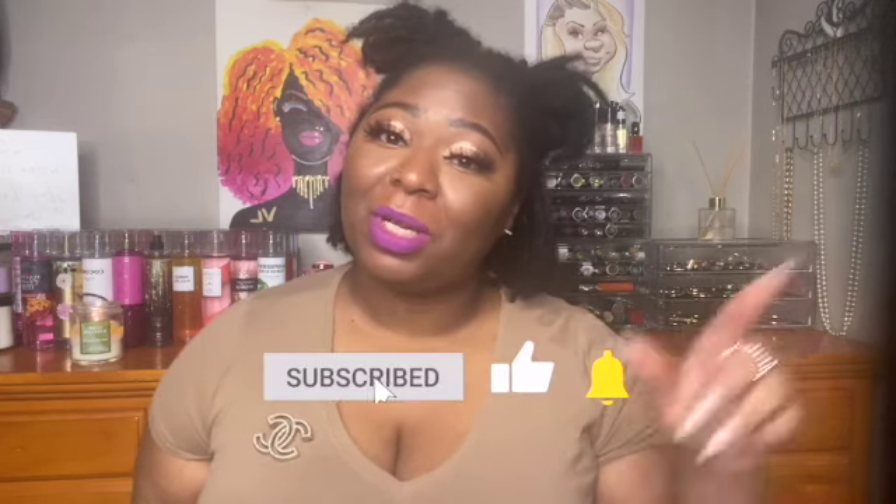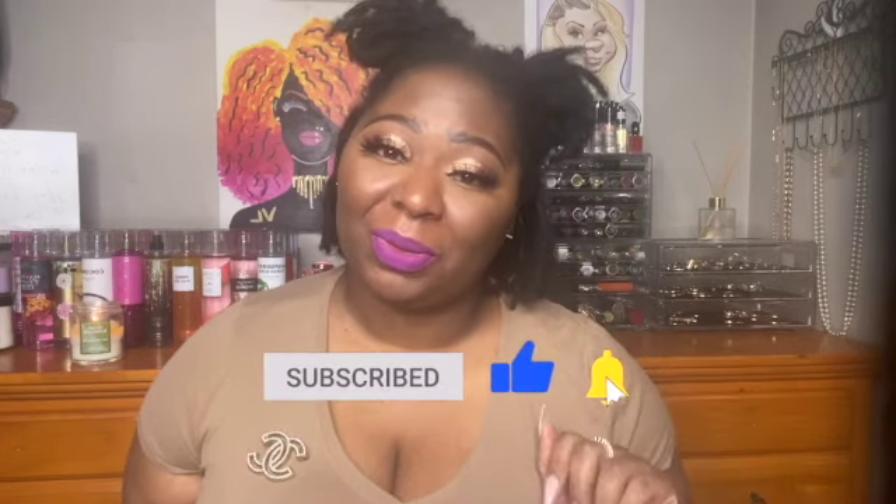Hi and welcome back to my channel. My name is Vicky and I love all things fragrance, body care, and beauty. I love a good haul so if that sounds like something you're interested in, hit that subscribe button and stay tuned. I am rushing to get this next fragrance layering combination video out because some of these items are from the Bath & Body Works sale.